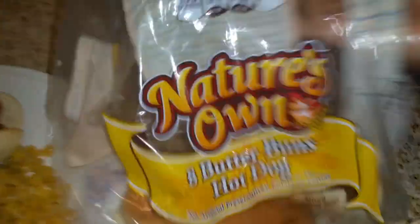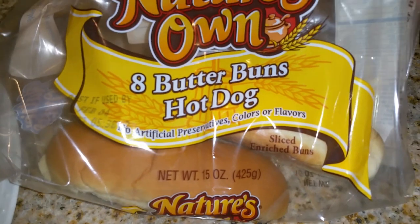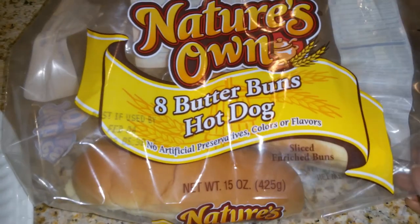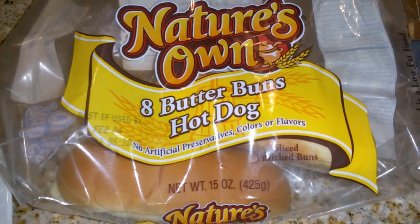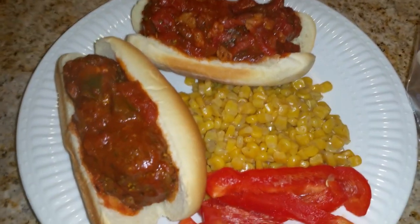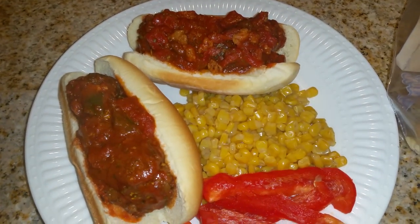I want to show you guys my favorite type of rolls — I use these Nature's Own butter buns. They are so good but they're kind of expensive, a bit too much for me to pay for just hot dog buns. But when I find them at the Dollar Tree I go ahead and get them. They are really really good — if you can get your hands on them, try them. They make the best little mini meatball subs or mini anything.